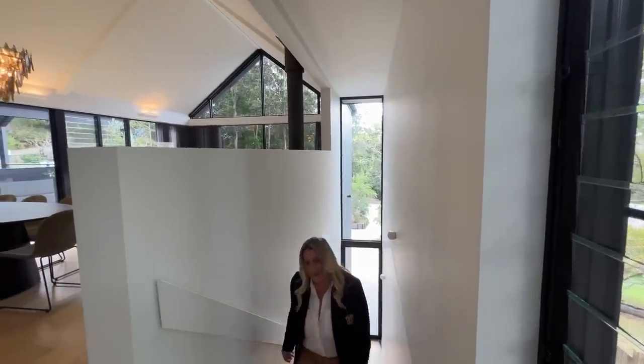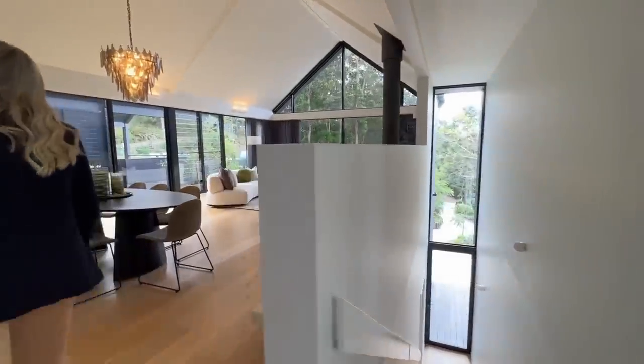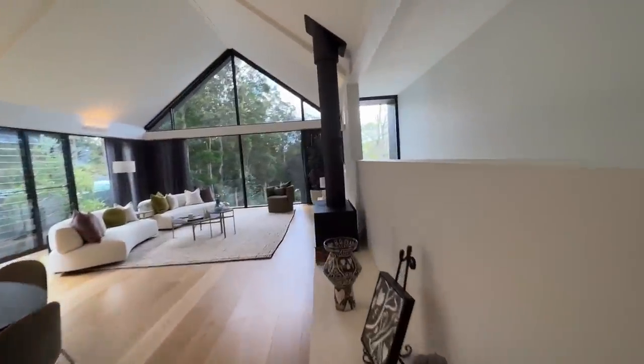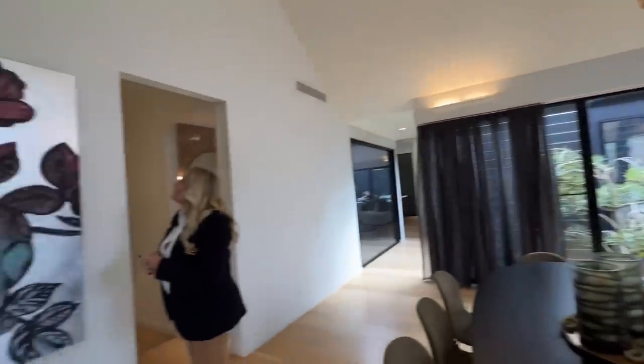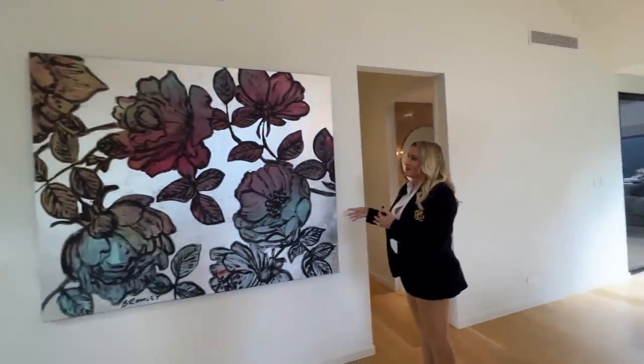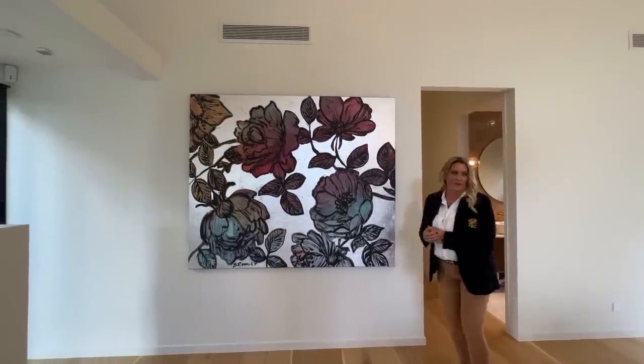I'm going to show you now one of the reasons why we call this house the Bromley. David Bromley, the artist, actually started his career here in Yumundi. He's worked with us on some art pieces and also some merchandise within the house. Have a look at this absolute masterpiece at the top of the stairs - a gorgeous Bromley piece of art. It really brings the outside in with the gorgeous floral print.